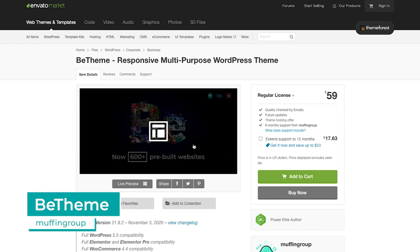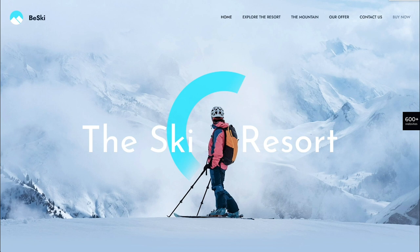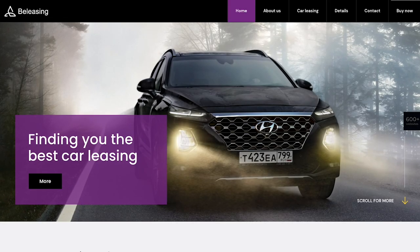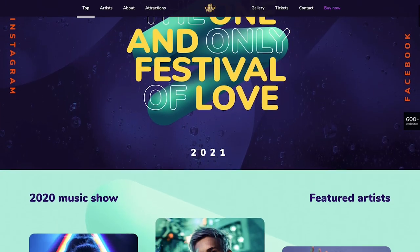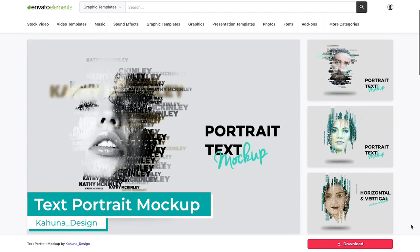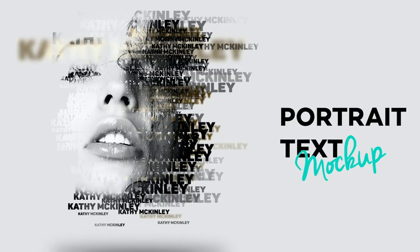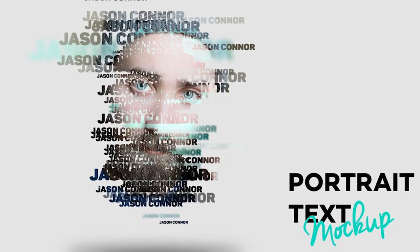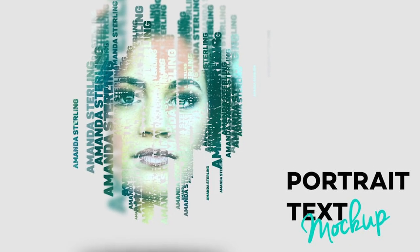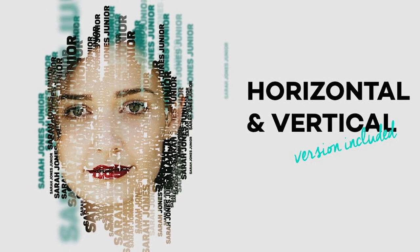On Envato Market, the most popular item has been Bee Theme. Muffin Group created this responsive, multi-purpose WordPress theme that offers hundreds of variations based on industry needs. Check it out over on ThemeForest. On Envato Elements, the most popular item is Text Portrait Mockup by Kahuna Design. This abstract Photoshop template allows you to blend images with text to create a mixed-media masterpiece. You can download this item with your Envato Elements subscription via the link in the description.